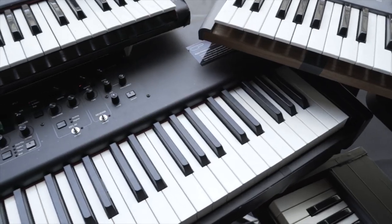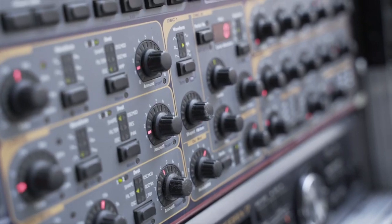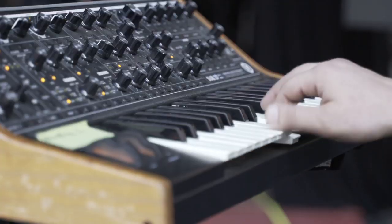You have a gazillion keyboards, plug-ins, and controllers, but they just don't seem to talk to one another. And even on stage, you're loading different sounds for each synth and every song manually.